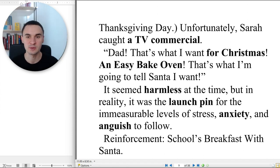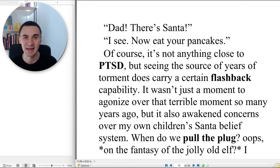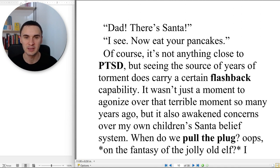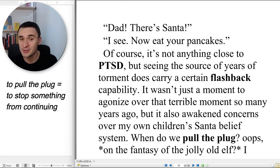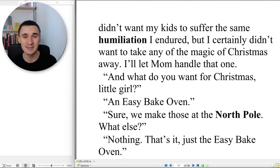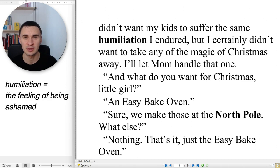Reinforcement. School's breakfast with Santa. 'Dad, there is Santa.' 'I see. Now eat your pancakes.' Of course, it's not anything close to PTSD, but seeing the source of years of torment does carry a certain flashback capability. It wasn't just a moment to agonize over that terrible moment so many years ago, but it also awakened concerns over my own children's Santa belief system. When do we pull the plug — on the fantasy of the jolly old elf? I didn't want my kids to suffer the same humiliation I endured.